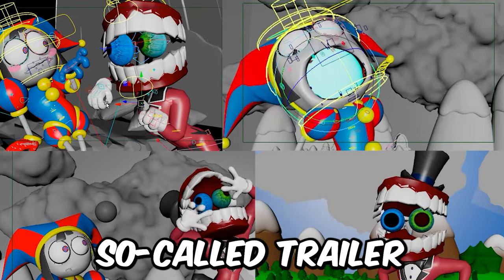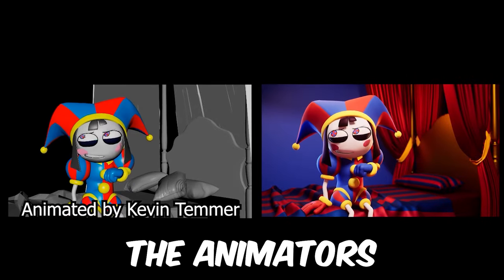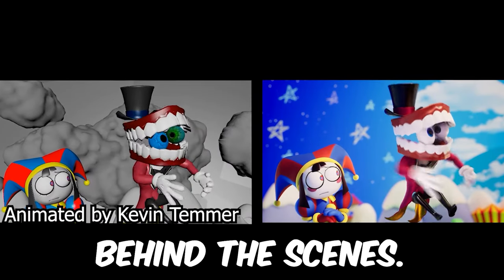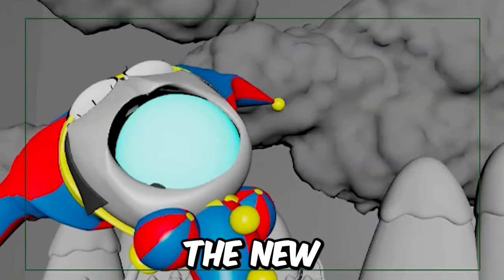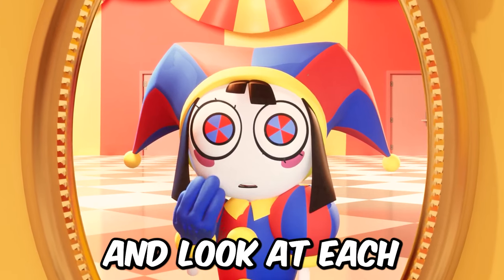Were we really shown some cutscenes from this so-called trailer of the new episode? Hello everyone. Recently, one of the animators of The Amazing Digital Circus showed us some of the cutscenes and behind-the-scenes. I was very surprised to see how interesting the new episode was. Let me show you all these scenes and we will analyze and look at each of them together.